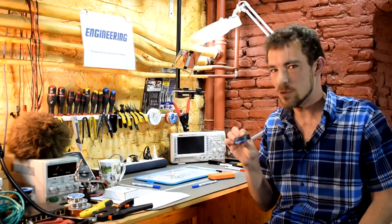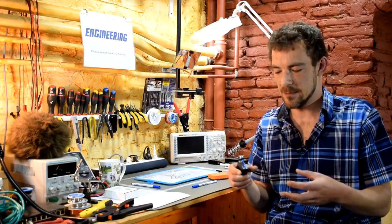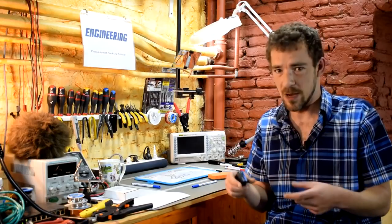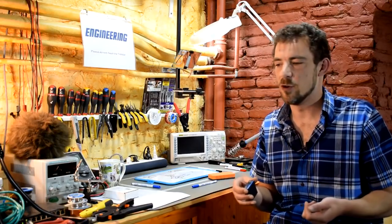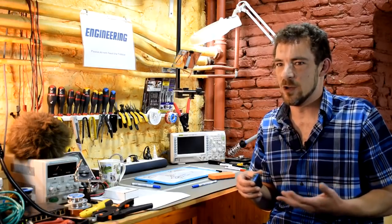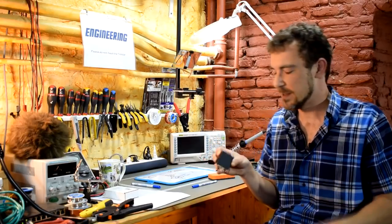A whole-house surge suppressor like this is way better than the surge protection you get in little surge protector power strips. Those typically use just an MOV and maybe one or two other components, and are generally not nearly as good as a professionally installed whole-house surge suppressor. There's a big difference between them.